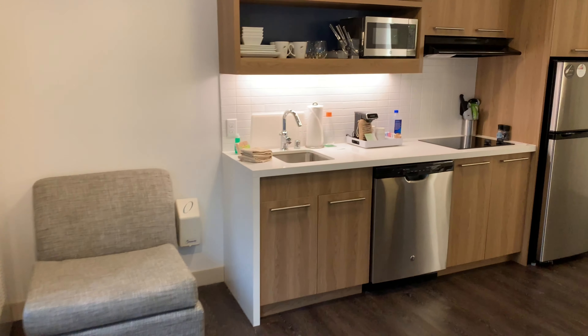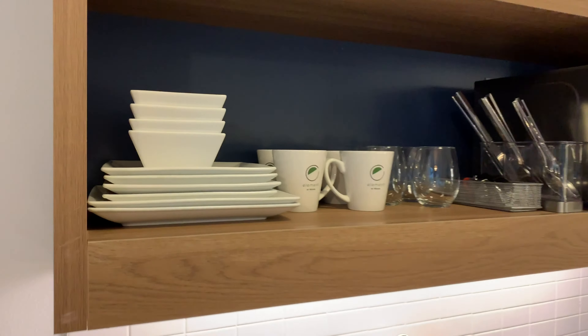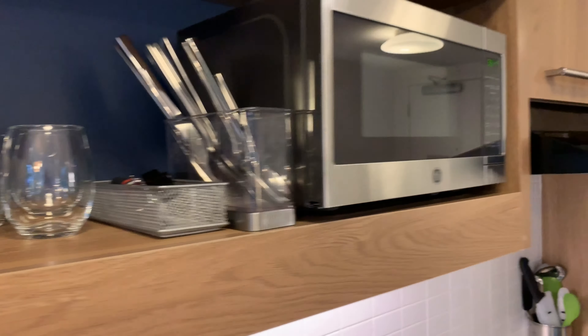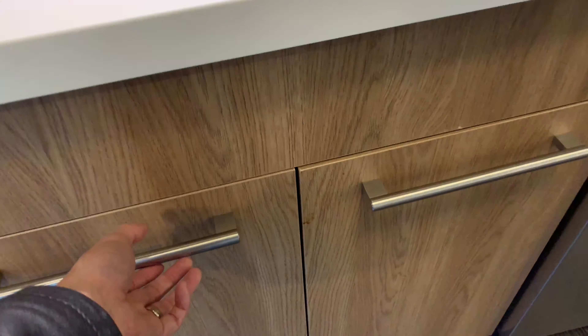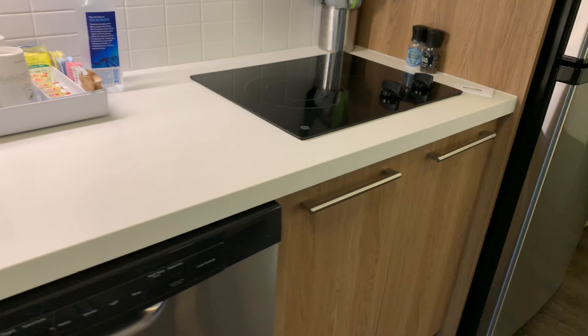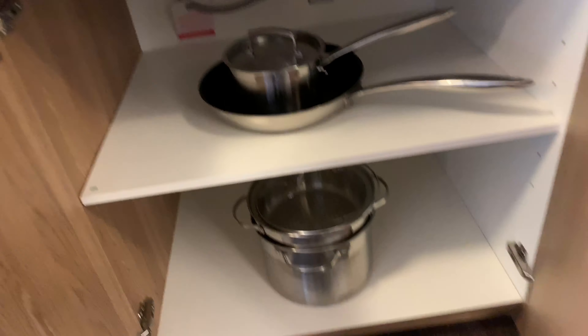The kitchen is actually quite well-equipped — they give you cups, spoons, and utensils that you need. There's a microwave, dishwasher, sink, and a trash can down here. And there are pots and pans in here, plus a little stove.